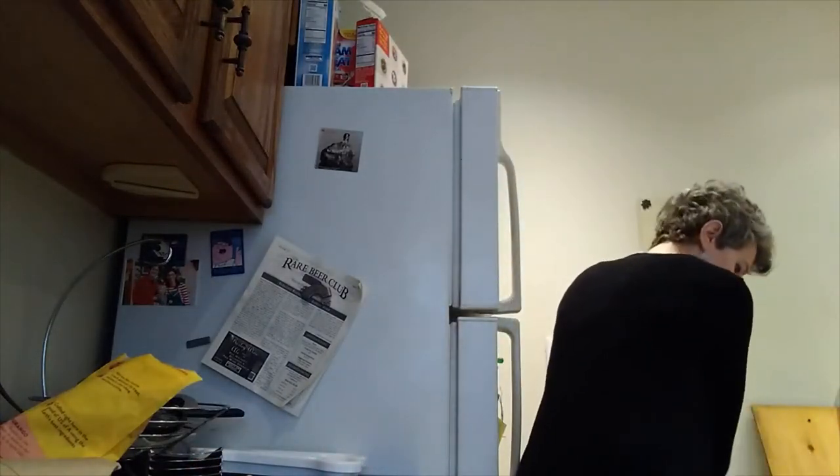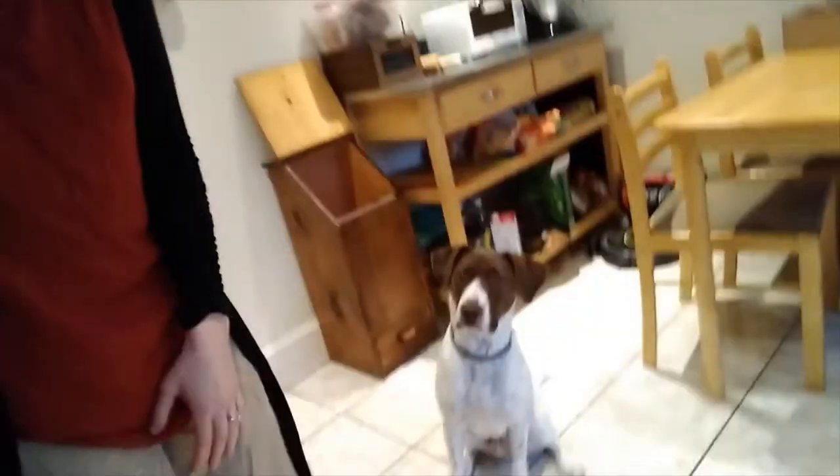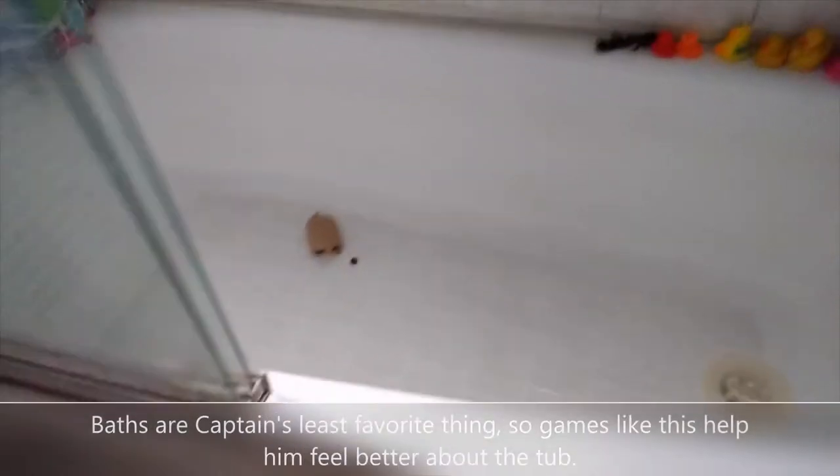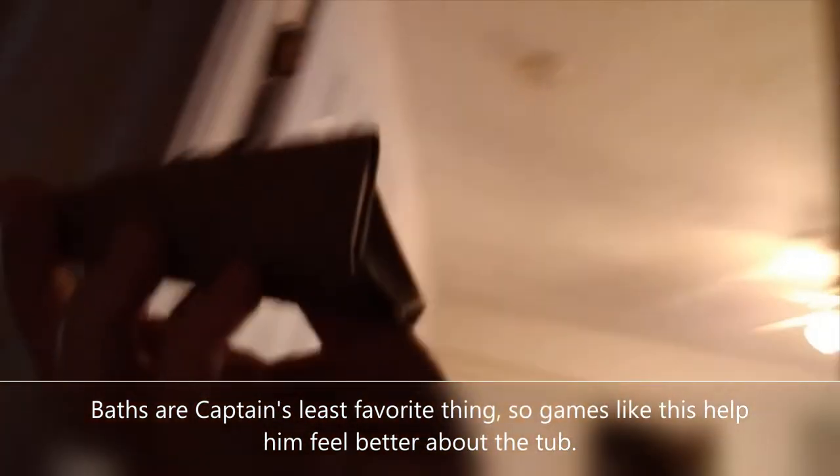I'm going to ask Captain to stay. Sit. Stay. I'll take three of these and hide them. I'll put one here, and I'll put one in our bathtub. And the last one I will put — I'll put it behind my bedroom door. I don't know if you guys can see that because I have the camera going the wrong way. I'm still not a technical genius. Two more — sit, stay. One on a chair.